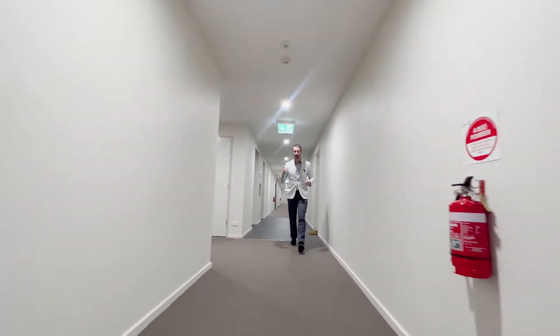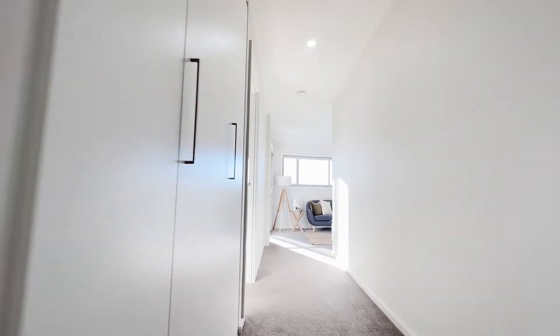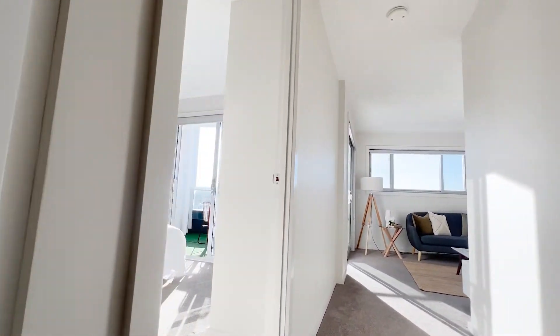Coming straight out of the lifts, it's all on a single level. I walk about ten metres to the end of the hallway and this is our unit. This particular unit is located right at the end of the complex, so we're open on three sides.